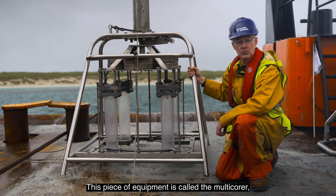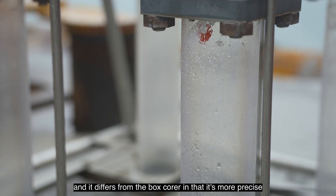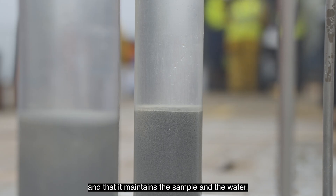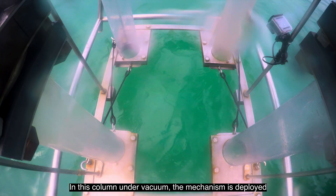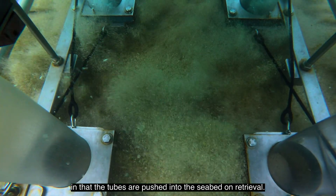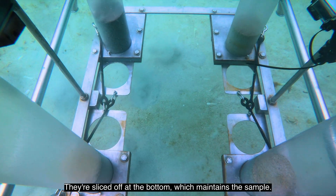This piece of equipment is called the multi-corer and it deploys four perspex tubes. It differs from the box corer in that it's more precise and it maintains the sample and the water in this column under vacuum. The tubes are pushed into the seabed and on retrieval they're sliced off at the bottom, which maintains the sample.